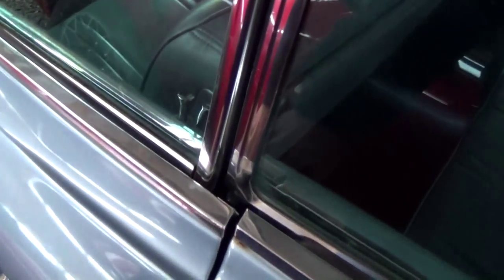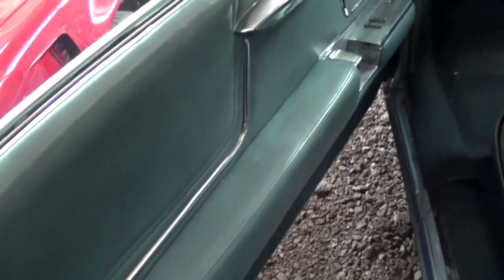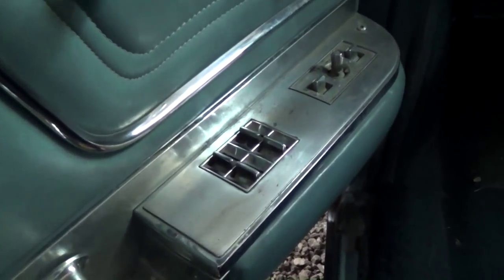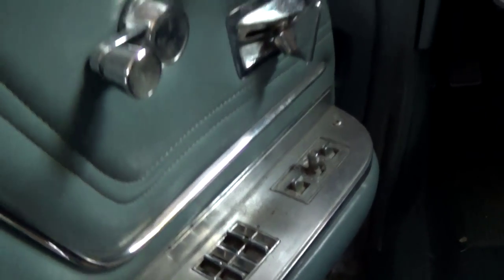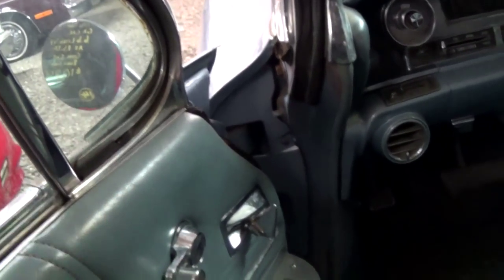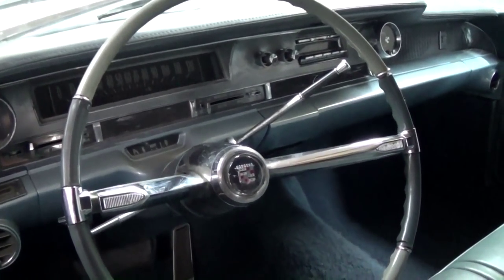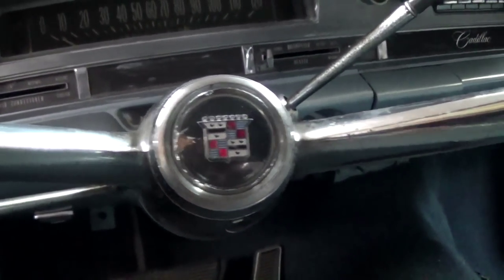I'm going to take a peek inside. Those are the factory style door panels. Of course, being a Cadillac, it does have power windows, power locks, and power mirrors. It still has the crank-out vent windows. It has the factory steering wheel with the Cadillac badge right here in the center.